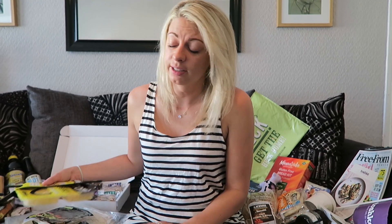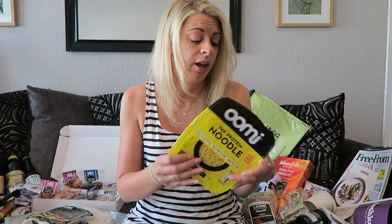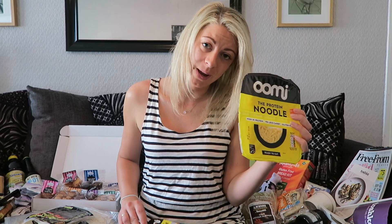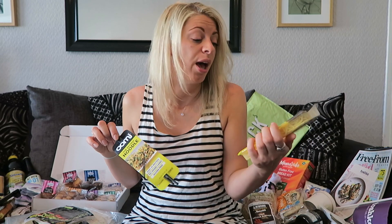Another standout I was quite excited to see was Umi. These are new protein noodles actually made from fish, which sounds really weird, but they showed me that they don't actually taste like fish and you can have them hot or cold. They're really low carb. They gave me a pack to try and some chopsticks, which I'm not going to be very good with. So I'm going to give these a go and let you know what I think.